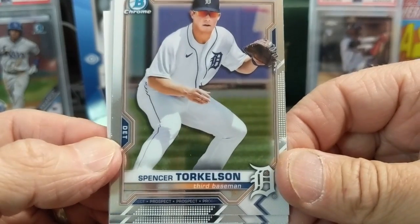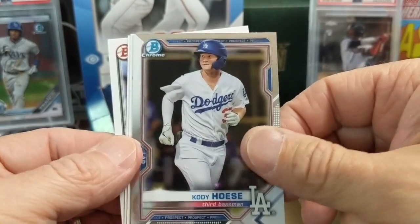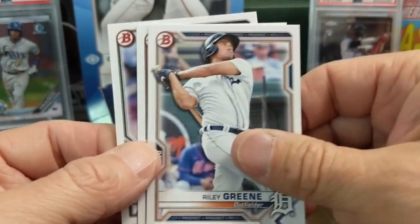Now obviously Torkelson is not a First in this product - that was in Draft last year.